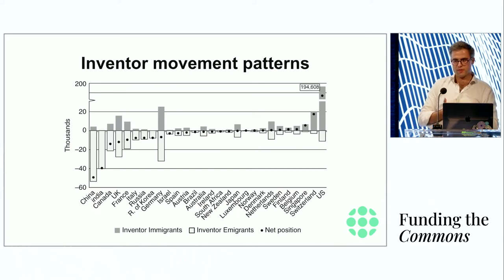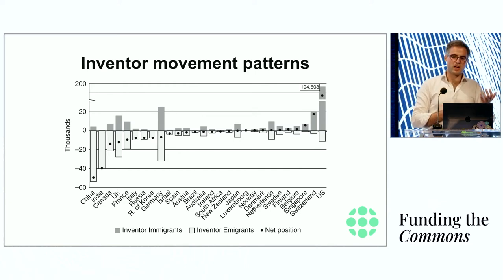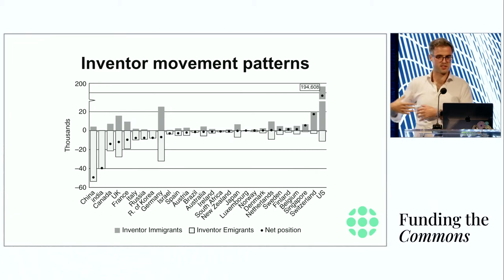The next question is: if we've answered what makes up an interesting and productive research environment, why do we want to do this online? This is a bit of a personal story. This is a graph showing the movement patterns of inventors, where the y-axis shows net migration patterns — if the bar is below zero, that country is churning inventors, meaning inventors leave. An inventor in this study is a person who has published a patent, and the x-axis shows different countries.